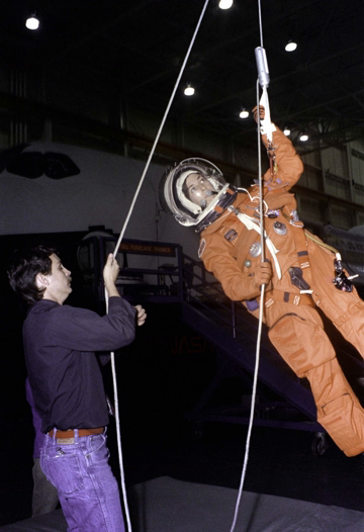Initially, STS-125 was retargeted for no earlier than February 2009. This changed the STS-400 vehicle from Endeavour to Discovery, and the mission was redesignated STS-401 due to the swap. STS-125 was then delayed further, allowing Discovery mission STS-119 to fly beforehand. This resulted in the rescue mission reverting to Endeavour and the STS-400 designation being reinstated.